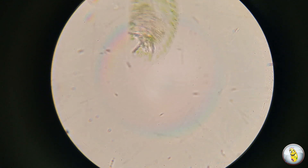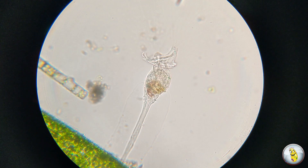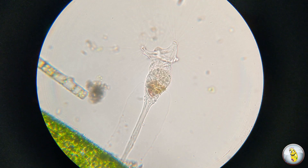Our next little beast is both a little bit frightening and super beautiful. Watch this. Colotheca uses its cilia to create a current that pulls nearby prey into its waiting maw.